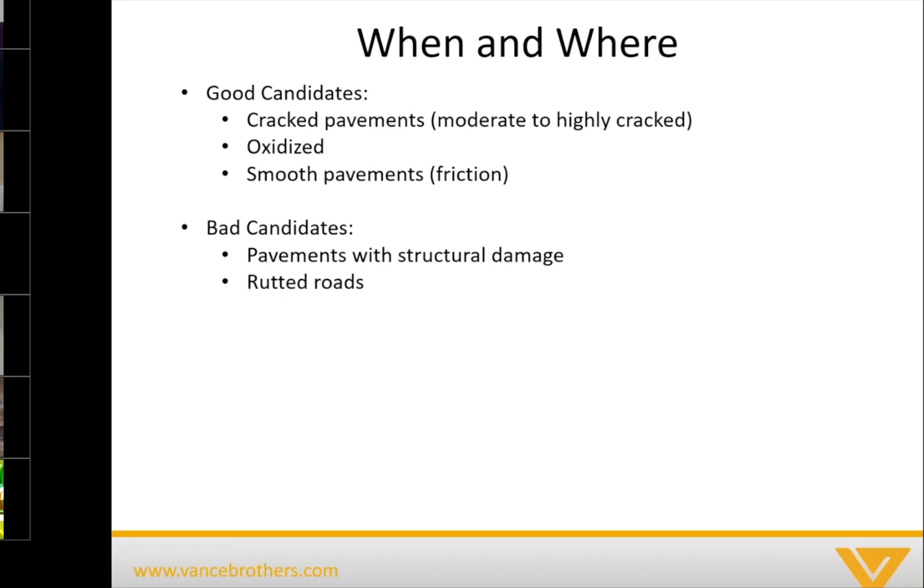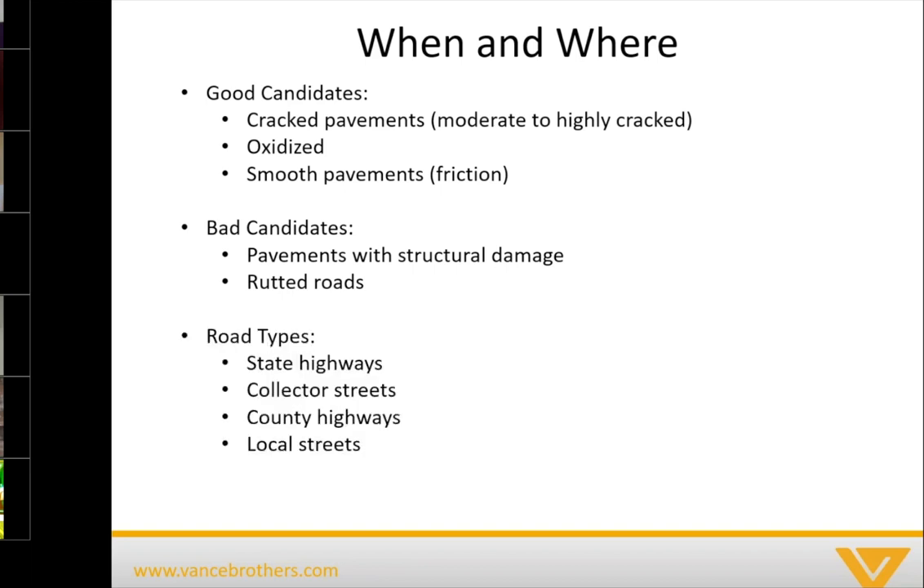Another place that scrub seals really shouldn't be used are rutted areas — they're not designed to fill rutted pavements, and you would not get the performance you would expect. We've seen scrub seals used on all road types listed here, as well as in some other areas including HOAs and city streets. Really, as long as the candidate is in good structural shape and we're trying to address one of those three issues mentioned, there are road types for which it would work just fine.